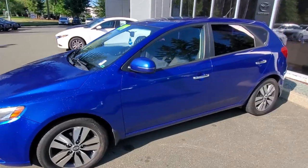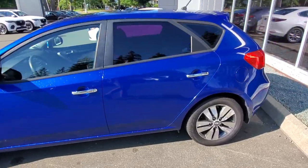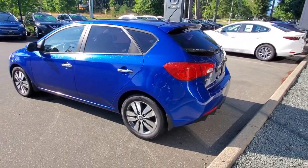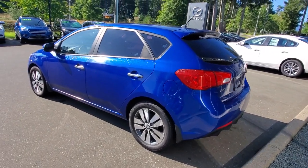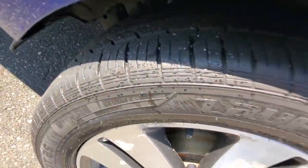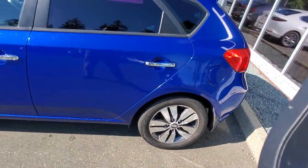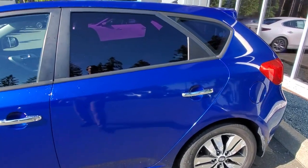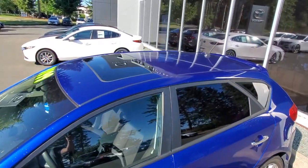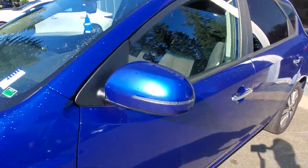Really nice condition, drives great, checked out well in the shop. We gave it a safety inspection and an up-to-date oil change, and it's got some nice tires on there — lots of tire tread life left. It's got a four-wheel disc brake system, some nice chrome handles on the door, tinted windows, and even a sunroof up top.